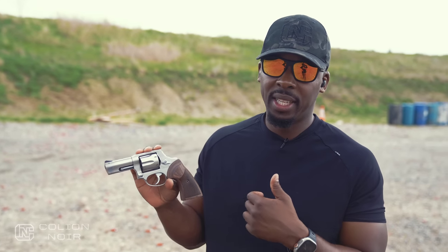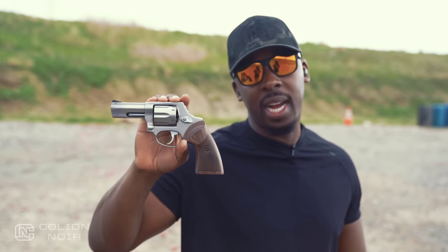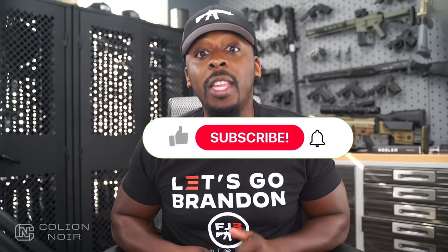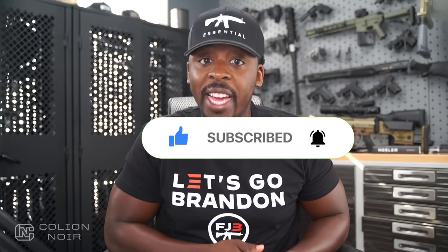If you're a revolver person and you're looking for something that is exceptionally high grade without breaking the bank, I've got to say this 856 executive grade from Taurus — you should probably check it out. Guns aren't political. That's why I need your help getting this message to spread on YouTube by clicking the thumbs up button, leaving a comment to let me know what you think of the video, then subscribing to the channel. But most importantly, click that bell symbol.